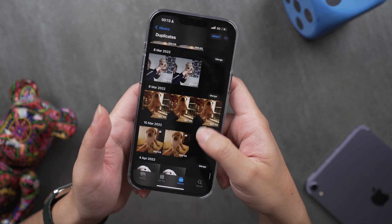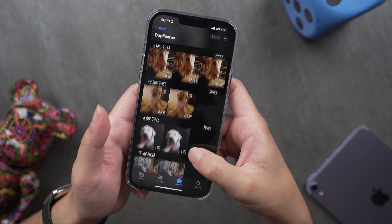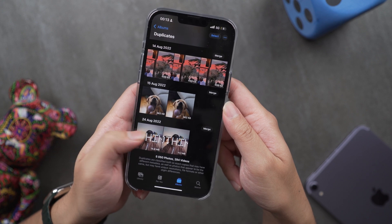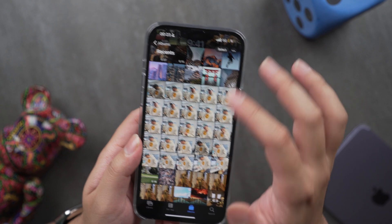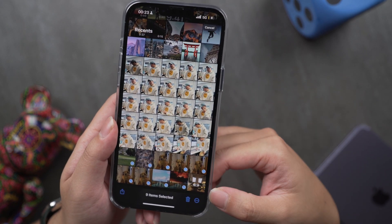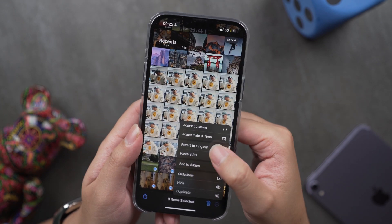Another thing I forgot to mention is the duplicate section, since we're all taking thousands of photos every day. Another cool feature in the new photo section is that you can now copy and paste the editing style you made before and apply it to all the rest of the photos you want.